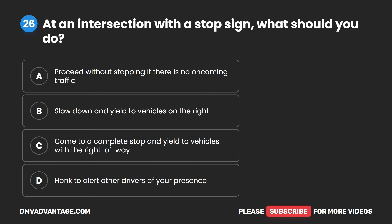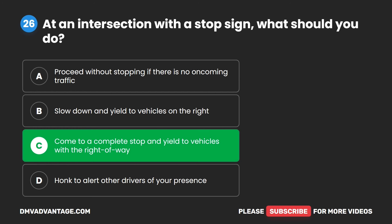Question 26. At an intersection with a stop sign, what should you do? A. Proceed without stopping if there is no oncoming traffic. B. Slow down and yield to vehicles on the right. C. Come to a complete stop and yield to vehicles with the right-of-way. D. Honk to alert other drivers of your presence. The correct answer is C. Come to a complete stop and yield to vehicles with the right-of-way.